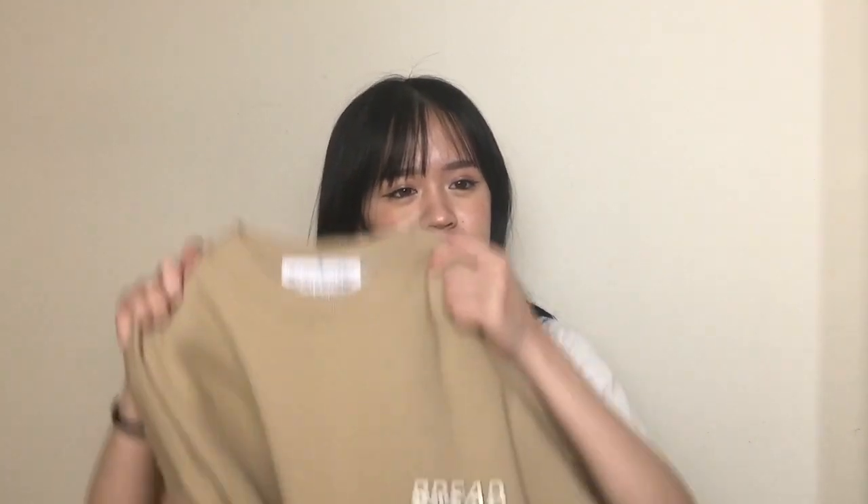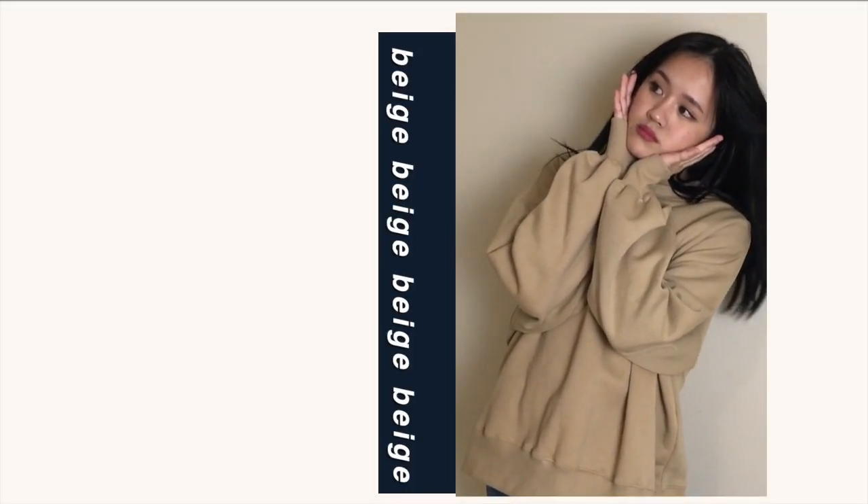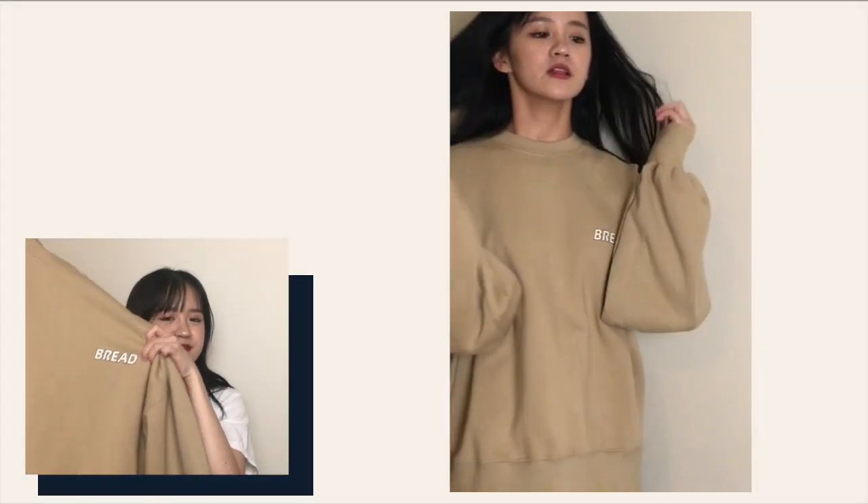Without any further ado, let's get started. So the first thing I have from Style Nanda is this sweater right here. I got it mainly because of this lettering that says bread on it. I just found it kind of cute. This is probably one of the cutest sweaters I've owned and it's super duper warm. I love the fit of this sweater. It's like oversized and I'm a huge fan of that.